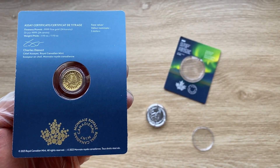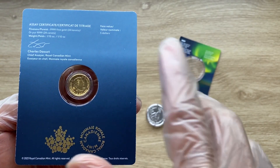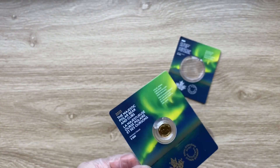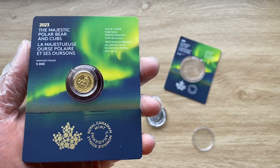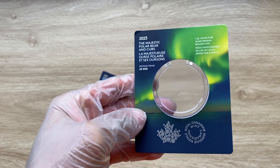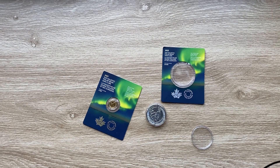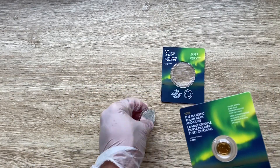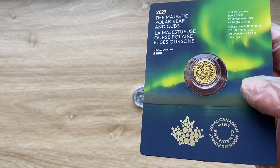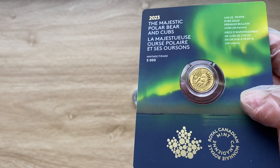That is actually all with regards to what this packaging has to offer. The silver mintage is 20,000. That is all I can tell you with regards to this particular coin showcasing. A very big thank you to each and every single one of you for stopping by and dropping by to view another of my coin showcasing videos. I will definitely see each and every single one of you in the next one. Thank you very much.